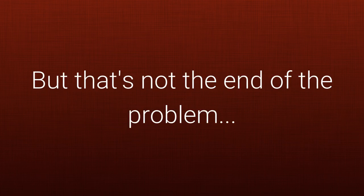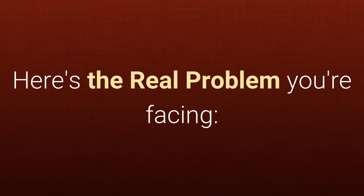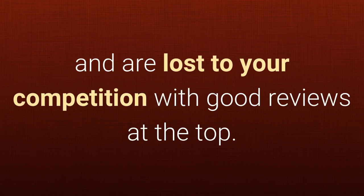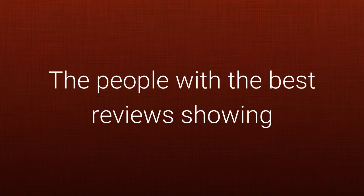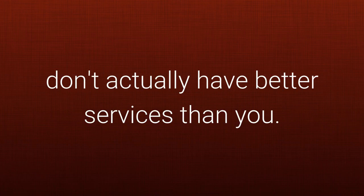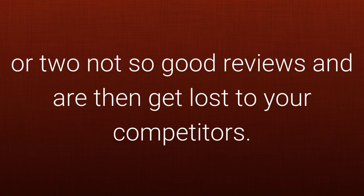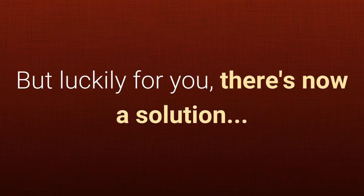But that's not the end of the problem — it actually gets worse. Here's the real problem you're facing. 70% of the buyers searching the internet trust online reviews and are lost to your competition with good reviews at the top. The people with the best reviews showing don't actually have better services than you. And worst of all, internet searchers manage to find your one or two not-so-good reviews and are then lost to your competitors. But lucky for you, there's now a solution.